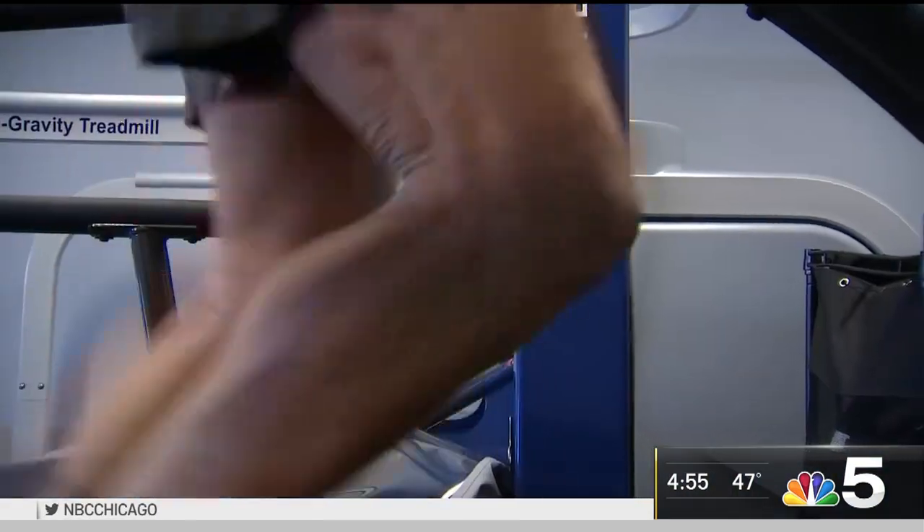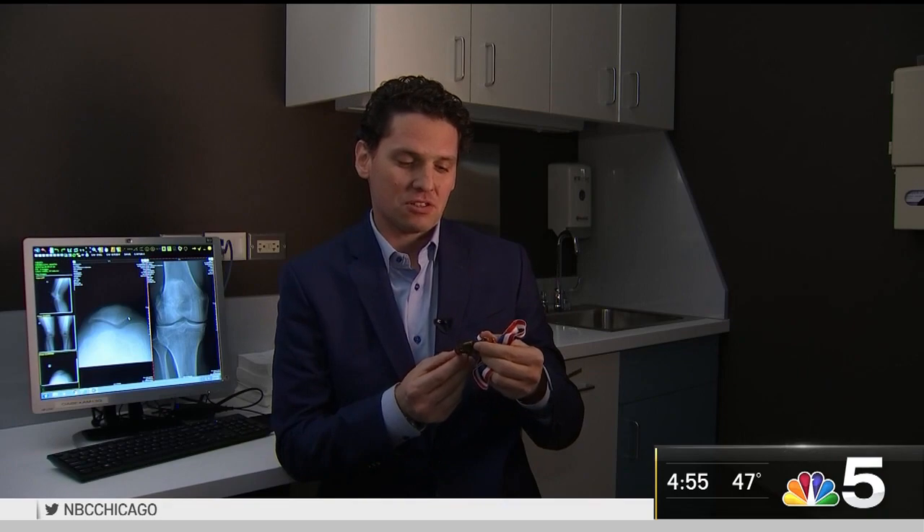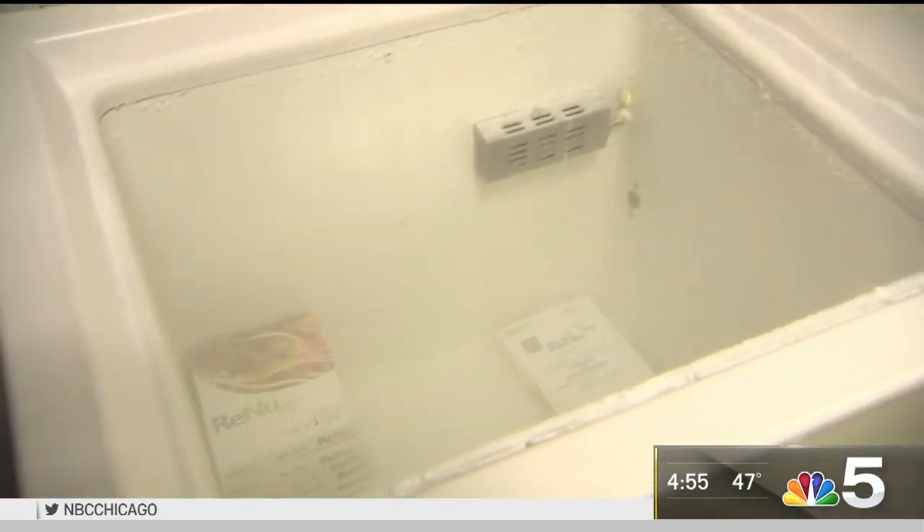After one shot, Marty was back running again, even giving Dr. Yankee the first-place medal he won in a 5K race. But Dr. Yankee says the amniotic product injections are not for everyone.